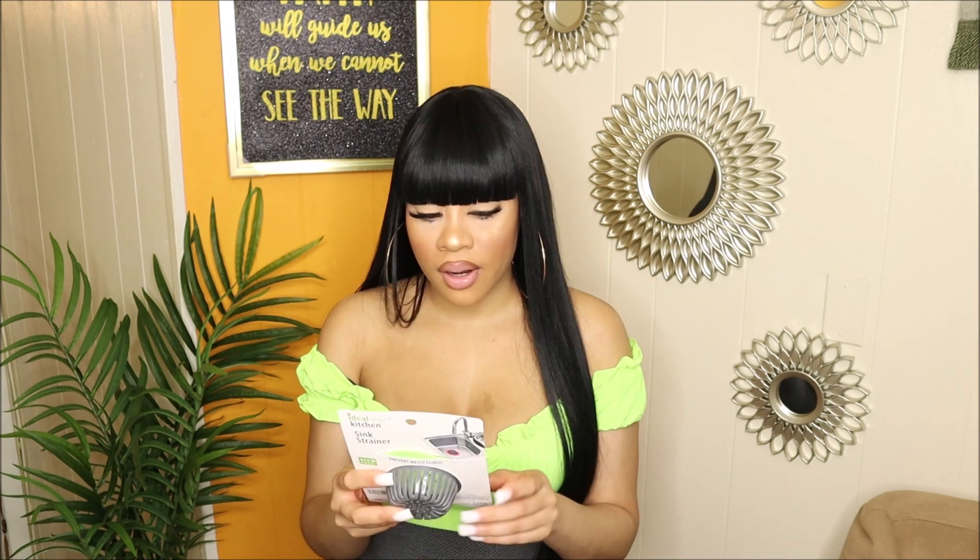I also got a sink drainer. I needed a new one — this one has green around it and my kitchen is green, so it's perfect.